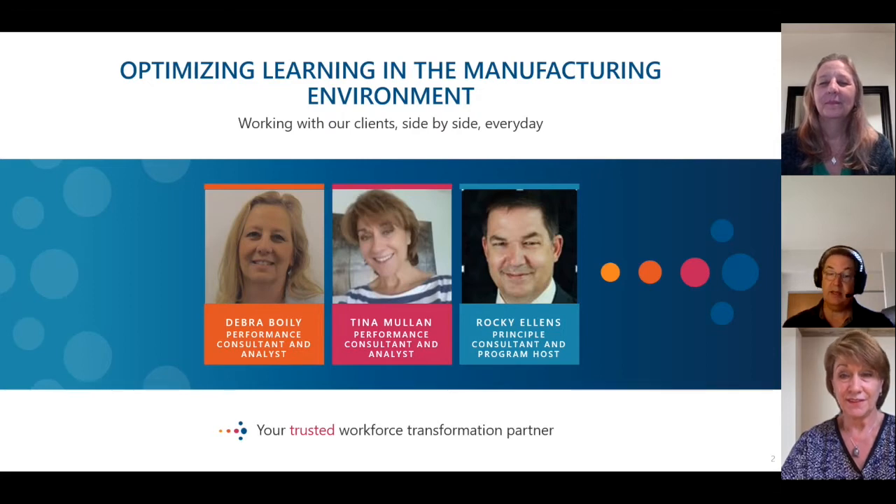Deborah and Tina have been and are working in partnership with one of our manufacturing clients, and we have asked them to share their process and insights gained regarding optimizing learning paths. Deborah and Tina, thank you for taking the time to share your story, and welcome to this series.